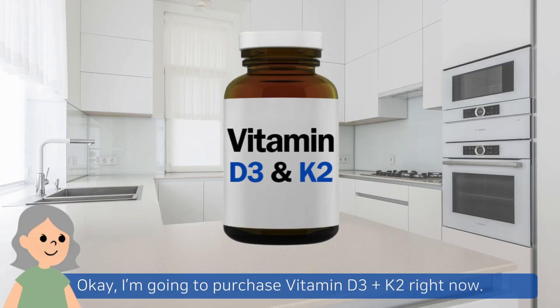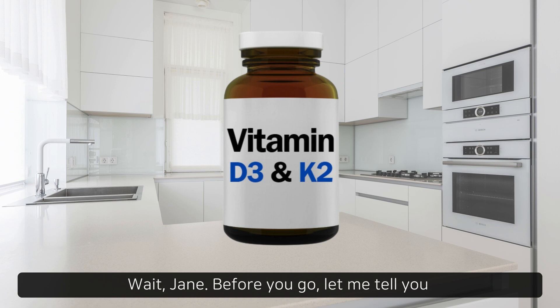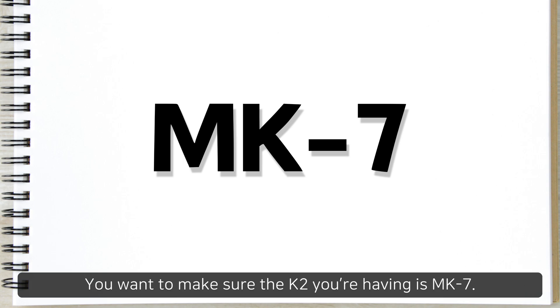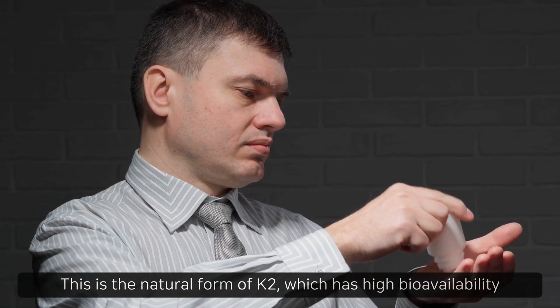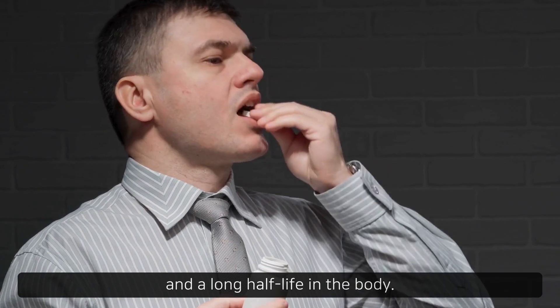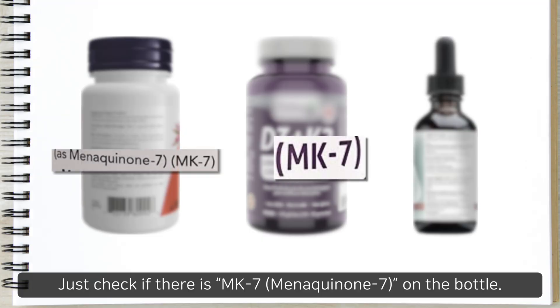Okay, I'm going to purchase vitamin D3 and K2 right now. Wait, Jane, before you go, let me tell you how to choose the right product. You want to make sure the K2 you're having is MK7. This is the natural form of K2, which has high bioavailability and a long half-life in the body. Just check if there is MK7 — menaquinone-7 — on the bottle.